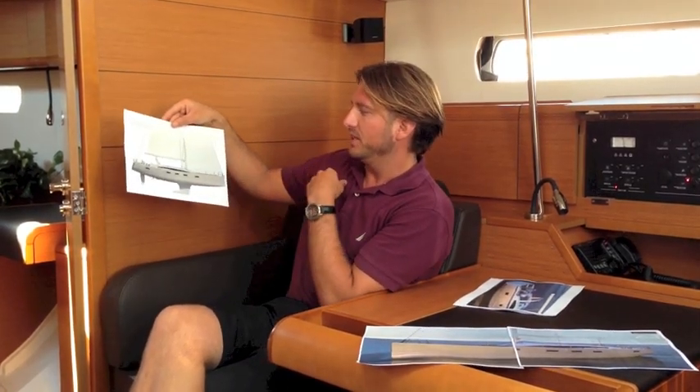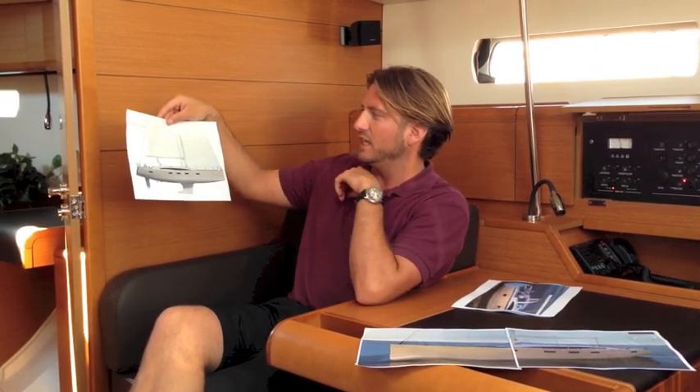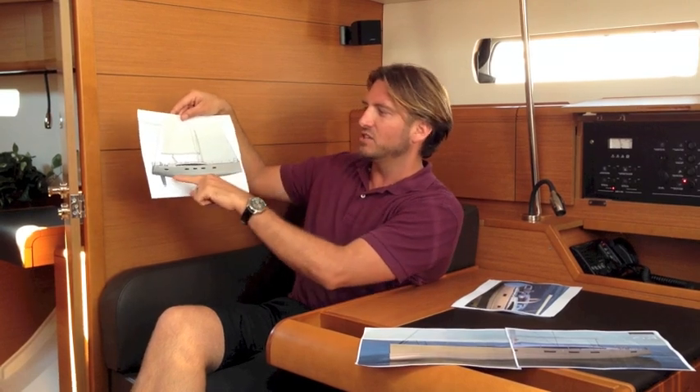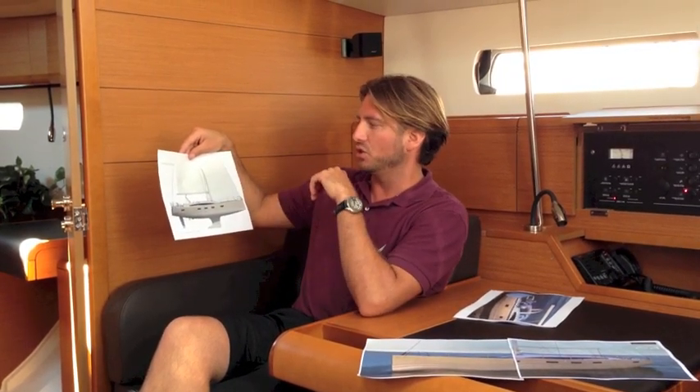The vessel itself is quite stunning. It is mimicking the Jeanneau 57 but also having a spin between the new Bordeaux 60 and the 57 with its own styling and sleek design. The vessel does have a hard shine on the back of it, creating a wider transom, ultimate interior volume, and a stunning look. It also has the famous dinghy garage in the back — a much larger garage.